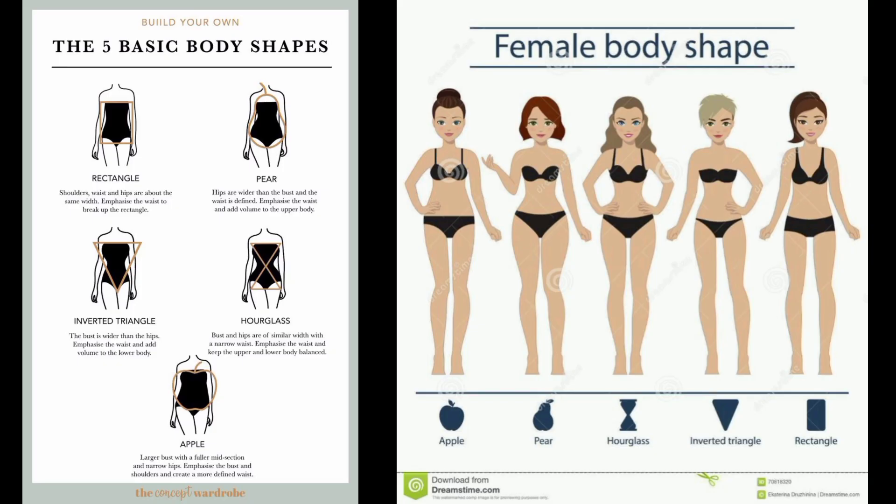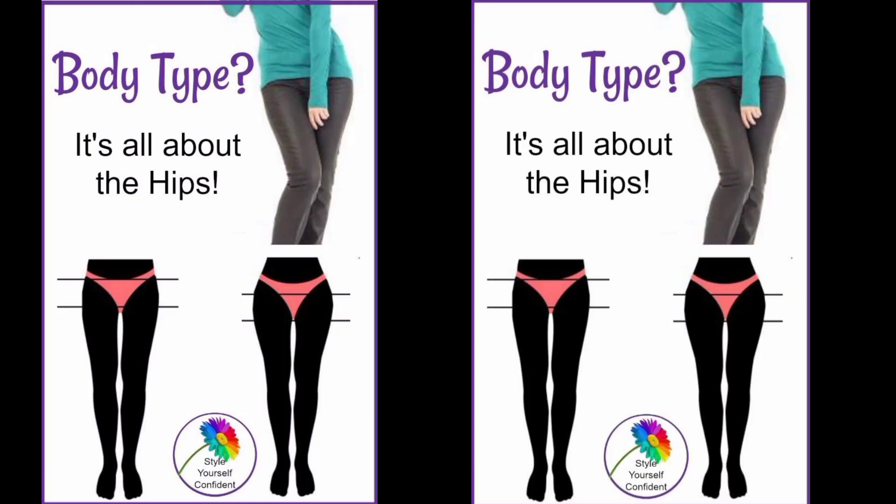The five main body types are rectangle, inverted triangle, hourglass, pear, and apple. To begin specifying your body shape, stand in front of a full-size mirror with no clothes on or just your underwear. After your initial inspection you can determine what body type you might be. However, if you want to be more specific, grab a tape measure and read along to determine what attributes make up each body shape.